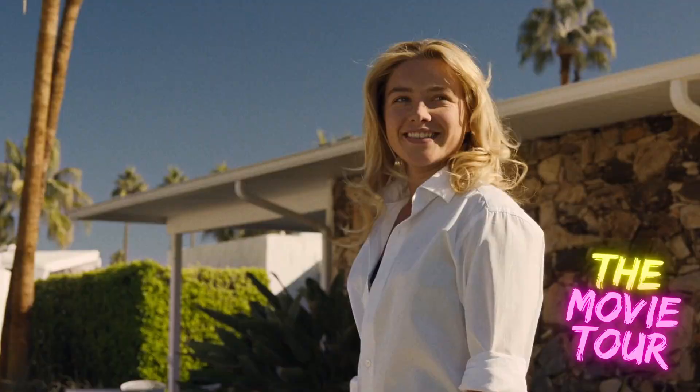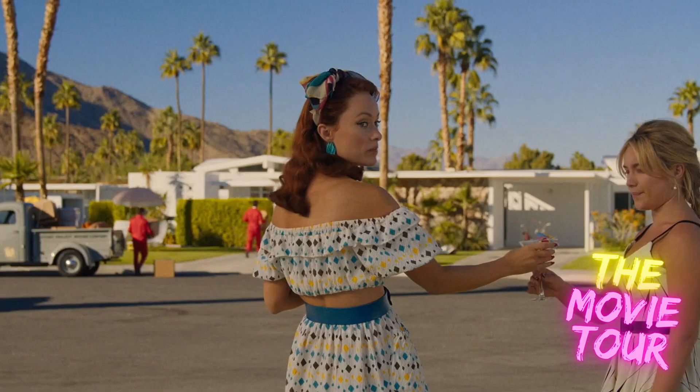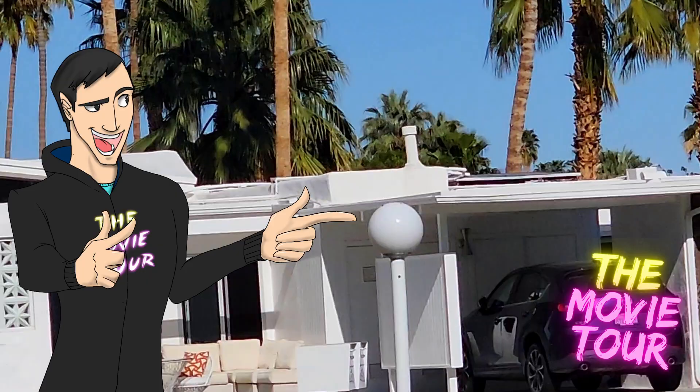Did you know that Olivia Wilde was originally planning on being the lead in the film? But when she saw Florence Pugh in Midsommar, she knew that Florence had to play Alice. And these lights actually blow up in the movie — I love that they're still here. Now let's go to our next location.